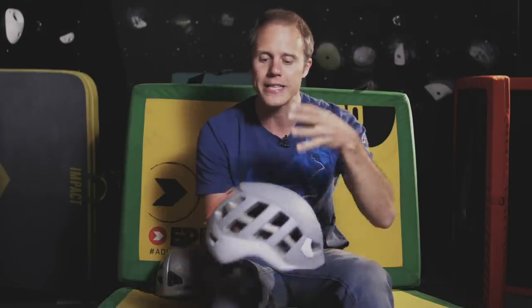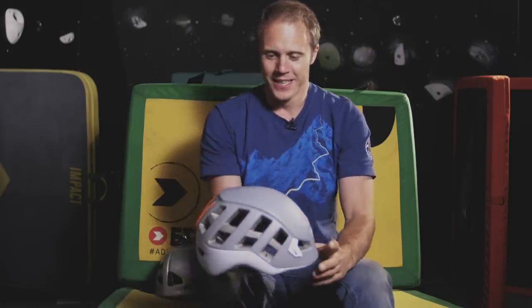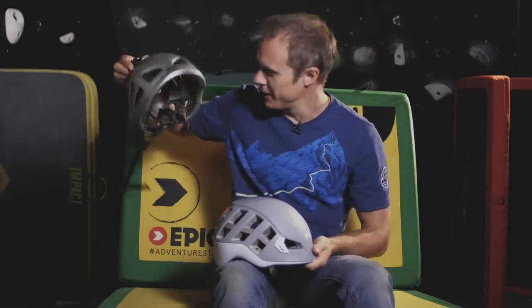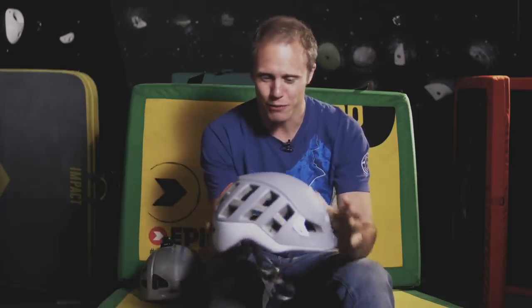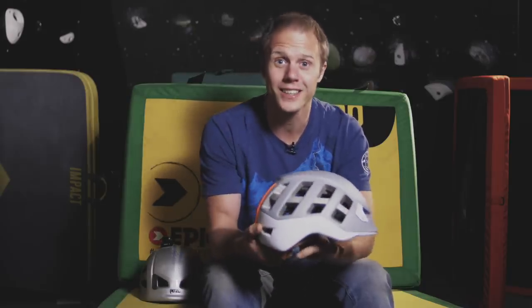They've stolen a march on other brands and it'll be very interesting to see how Black Diamond, Camp, Gravel and others step up to meet the standards of this new helmet. I will be wearing this out and about, especially because mine is now broken and frankly quite dangerous. So it's going to be interesting to see how I get on with the new Meteor. I'm fully a Petzl fan, I'll be sticking with this model, and I'll let you guys know how I get on. That's it for today, thanks for watching, and I'll see you soon.